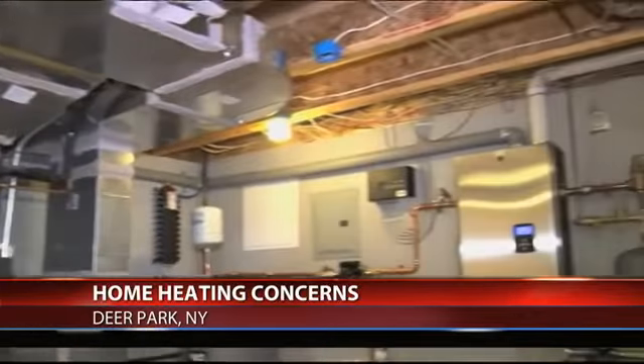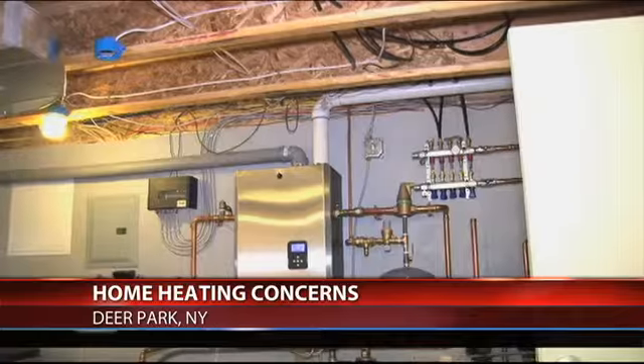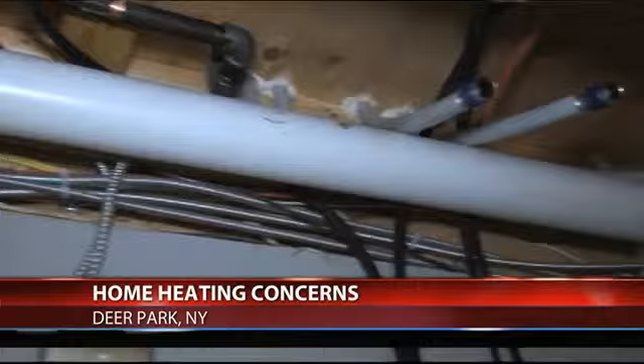The basement often gets overlooked, but foam sealant can make a big difference there. All the pipes and penetrations coming through the basement should be air sealed, and a homeowner can do this.